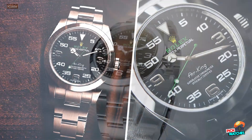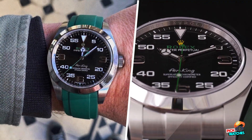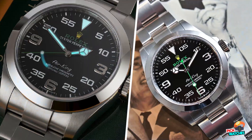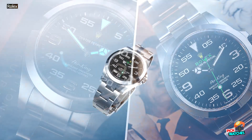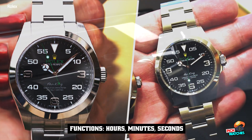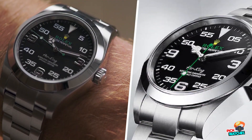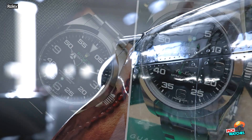Gone was the entry-level idea. Gone was the discreet look. Gone was the 30mm case. The 2016 Rolex Air King 116,900 was far larger, flashy, and designed like nothing else the brand had ever produced. And here comes what certainly is the most controversial watch Rolex has ever released. The intention was clear: to make a watch that lives up to its name as a pilot's watch. But the odd, polarizing dial of the 116,900 did come out of the blue.